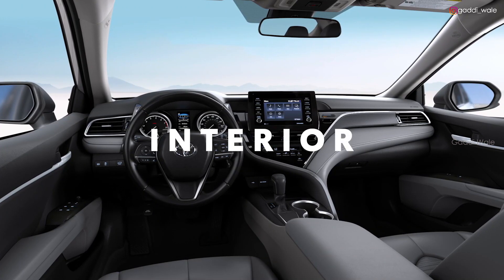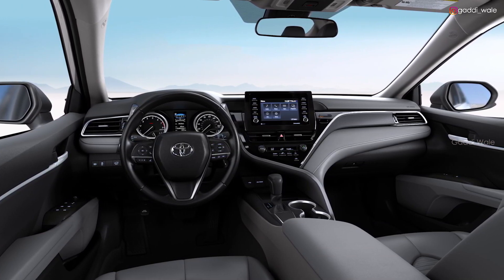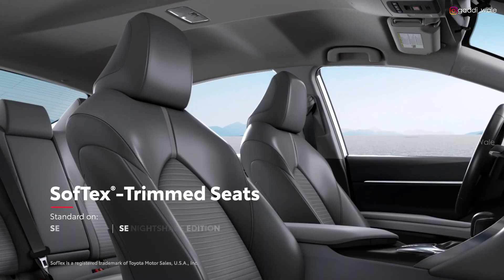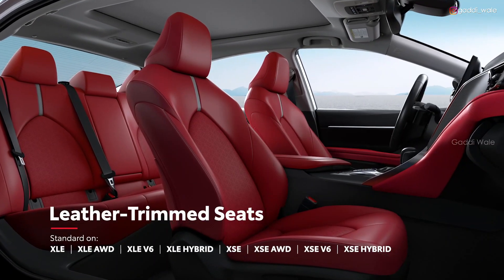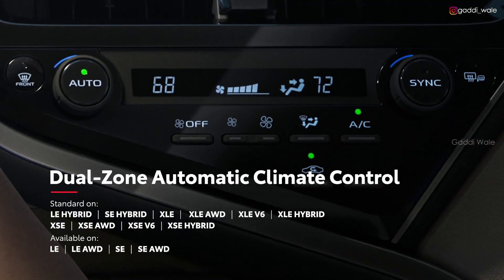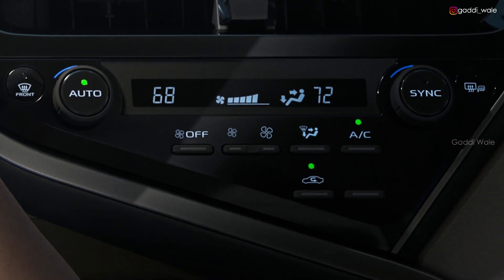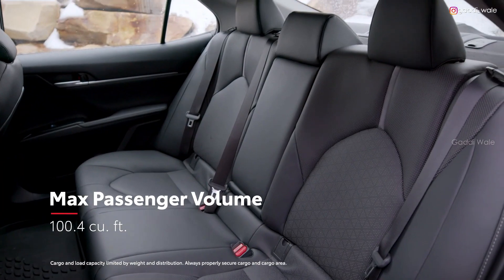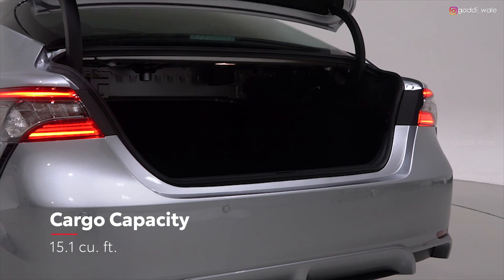Inside Camry, the refined and spacious cockpit interior is tailored for the drive, but also offers a great deal of comfort and convenience. With Softex-trimmed sports seating on SE grades and leather-trimmed seating on XLE and XSE grades, plus the available dual-zone automatic climate control, drivers and passengers can dial in the ideal temperature. This inviting interior offers plenty of space for passengers, while the trunk has the cargo capacity for impromptu road trips with family and friends.